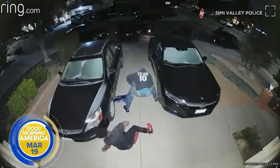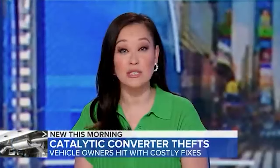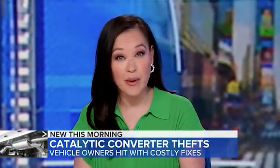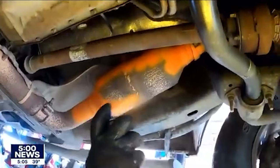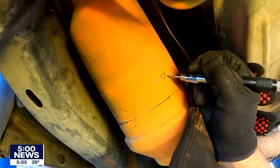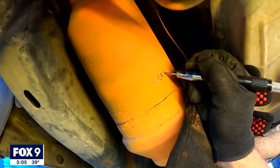The troubling trend that can cost you some big bucks — thieves targeting cars for their catalytic converters, leaving you with a pricey repair job. Converter thefts have skyrocketed in recent years, seeing a 700% increase in thefts from 2020 to 2021.